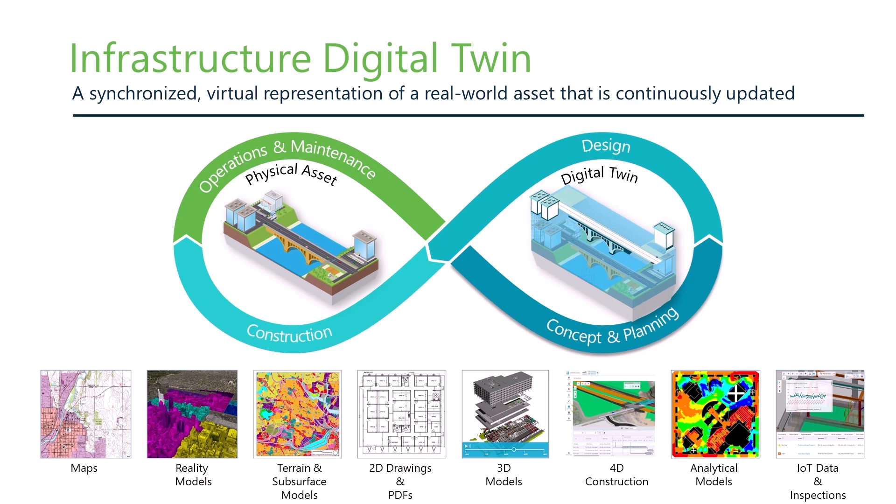Using this approach, you can take all the different data types and artifacts at whatever maturity level they are and glue them together inside the digital twin — including maps, reality models, terrains, subsurface data, drawings, and models. The second key aspect is information agility, which allows you to leverage the information in the digital twin across the entire project lifecycle, go faster, and deliver projects with higher quality and less cost by having the right information connected to the right people in the right format.